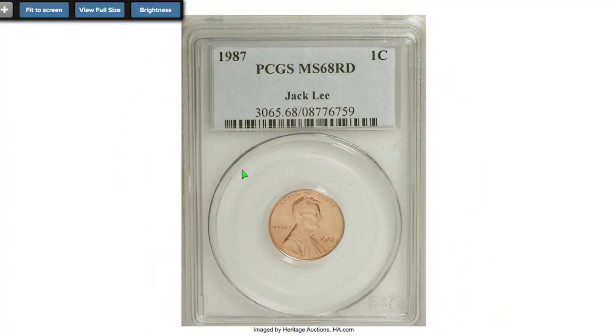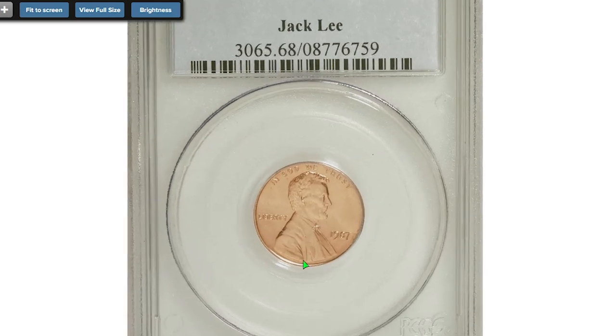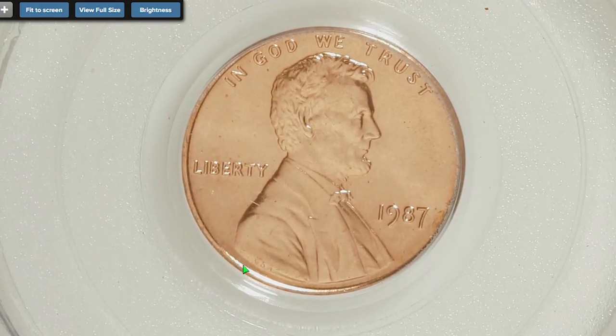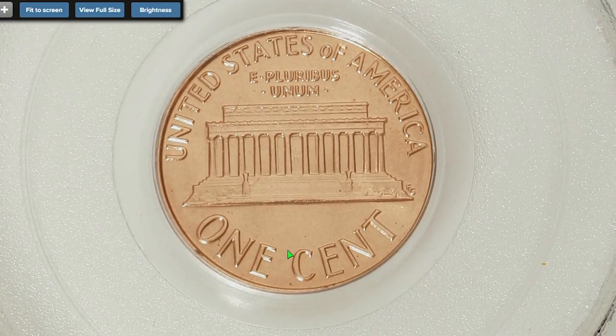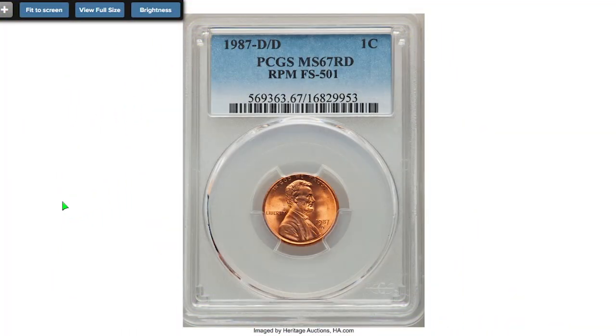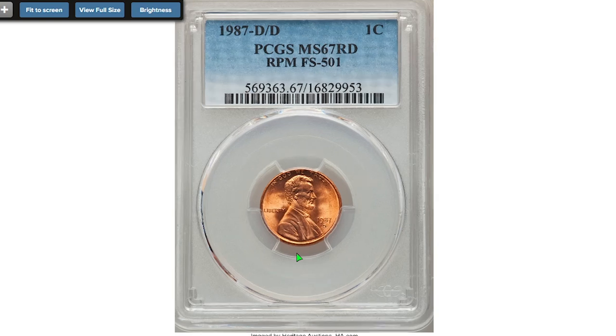This is the 1987-P Lincoln cent graded MS-68 Red, from the collection of Jack Lee. Exactingly struck with beautifully coppery gold surfaces, a carefully preserved coin virtually unsurpassed. Sold in 2008 for $546.25 at Heritage Auctions.